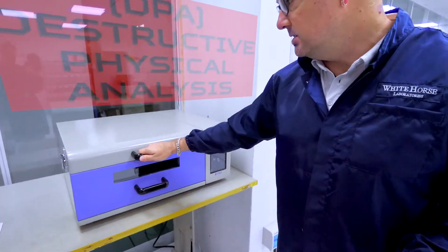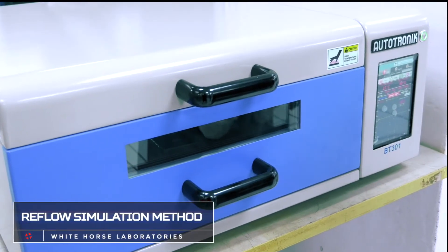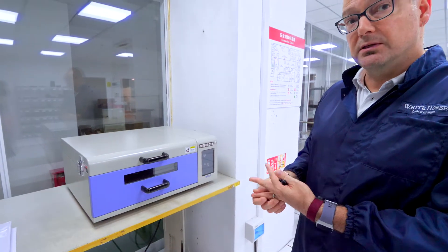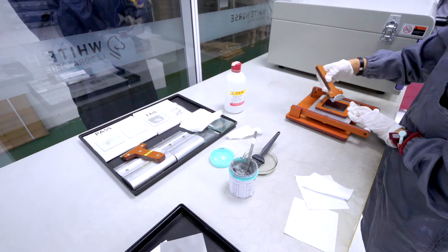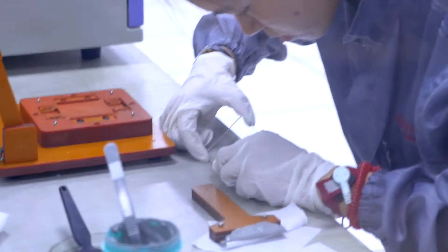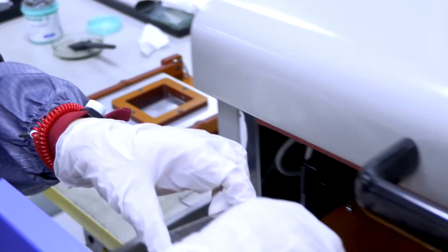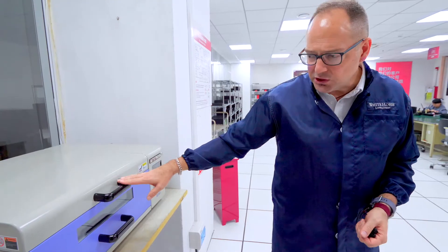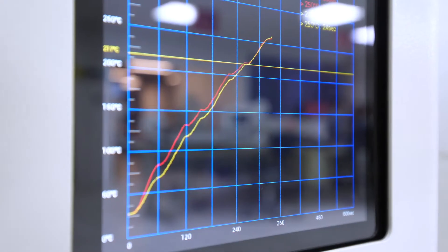This is a reflow simulator — a reflow oven that simulates a pick and place line but in a static benchtop unit. We are doing solderability testing using the reflow simulation. For devices like BGAs, we cannot do a dip and look — those need to be done through a reflow simulation. This duplicates the reflow profile required for the JEDEC standard to see if the solder balls and solder paste actually wet together properly within the right temperature. Production engineers prefer this type of solderability test because it simulates their own production environment.